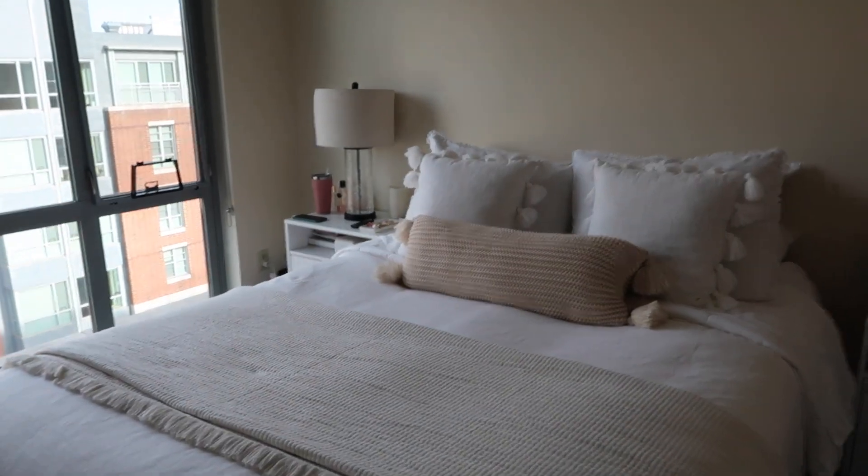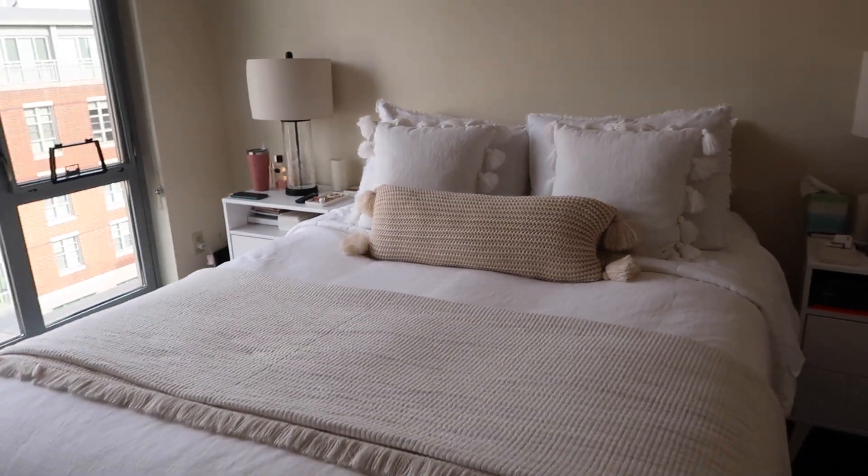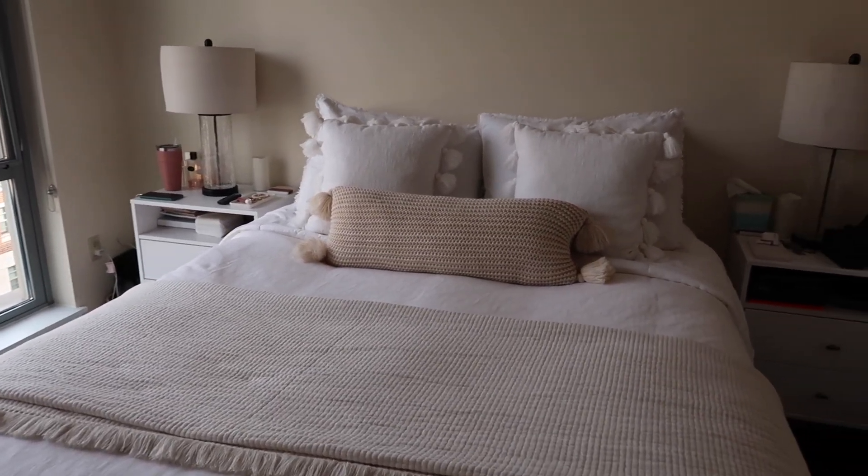And just like that, the bed is made! I'll make sure I have all of my bedding linked down below — everything is actually from Target. Now we're going to head into the bathroom and get ready for the day.